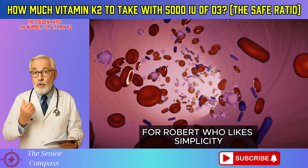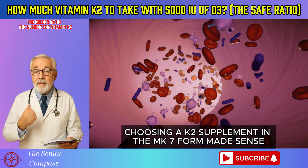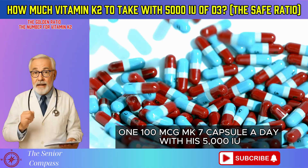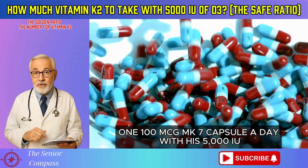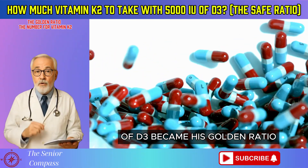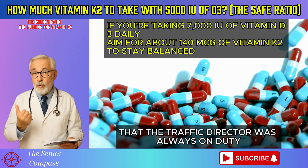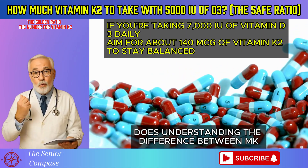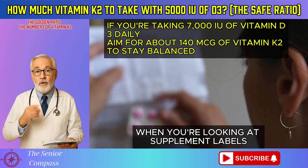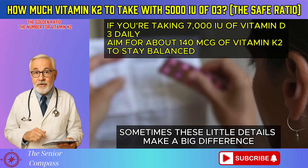For Robert, who likes simplicity, choosing a K2 supplement in the MK7 form made sense. A 100 mcg MK7 capsule a day with his 5,000 IU of D3 became his golden ratio. It provided the assurance that the traffic director was always on duty. Does understanding the difference between MK4 and MK7 help you when you're looking at supplement labels? Sometimes these little details make a big difference.